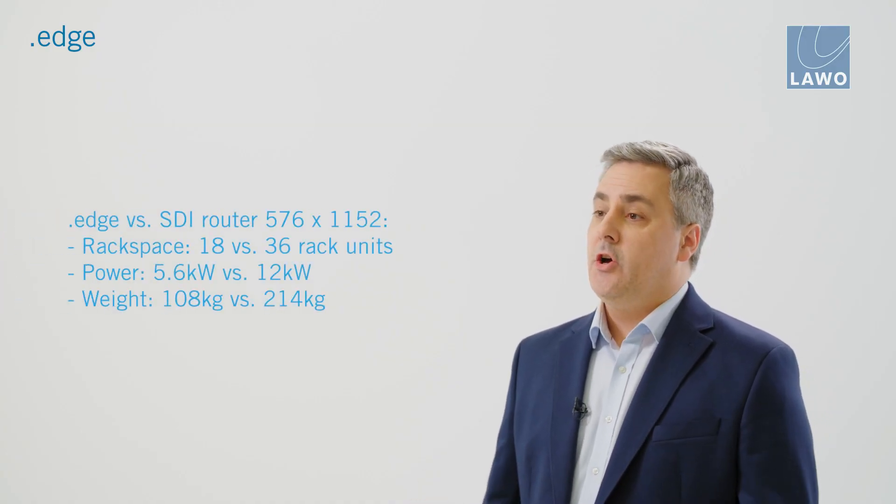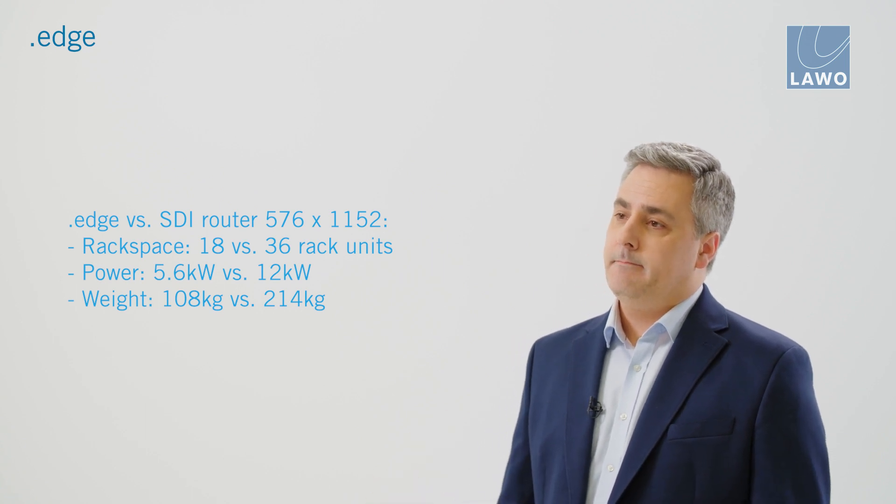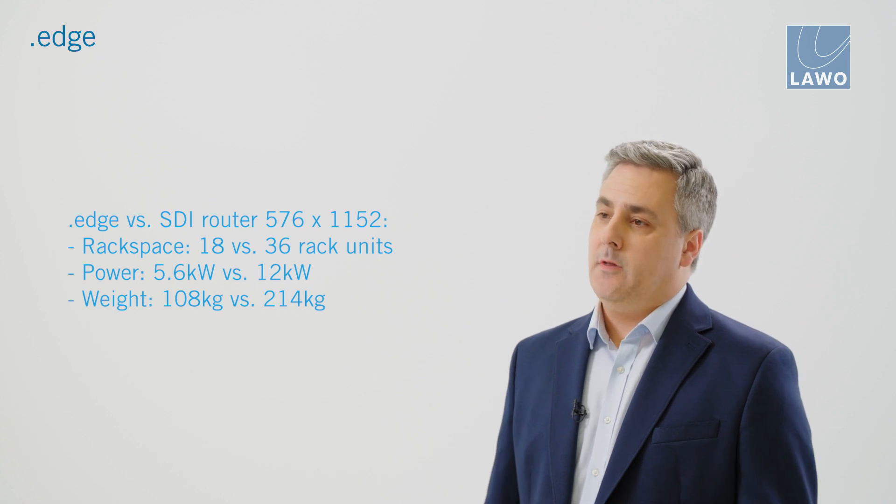We always challenge our engineering teams to create products that not only provide industry leading features and functionality, but also deliver environmental improvements. As SDI infrastructure has been the cornerstone of many broadcast facilities and as we see the transition into the IP domain, at LAVO we look to reduce both the physical footprint and the carbon footprint through greatly reduced demands on power and cooling. .Edge was designed from the very start with this in mind. Comparing the equivalent .Edge configuration to a traditional SDI router of 576x1152 in signal capacity, you can see savings in physical rack space, power and weight of up to 50%.